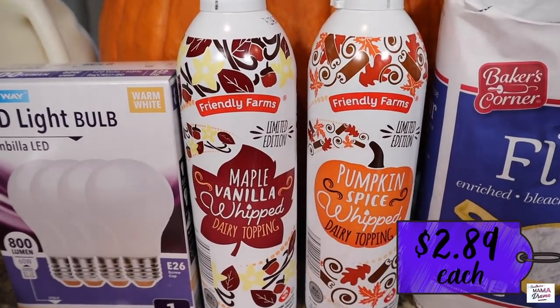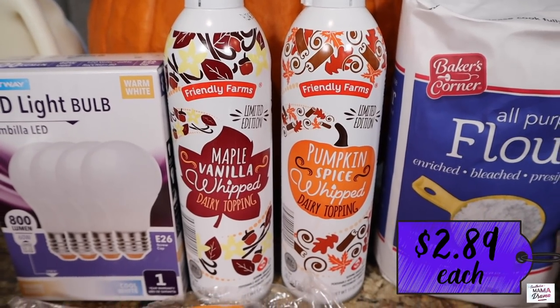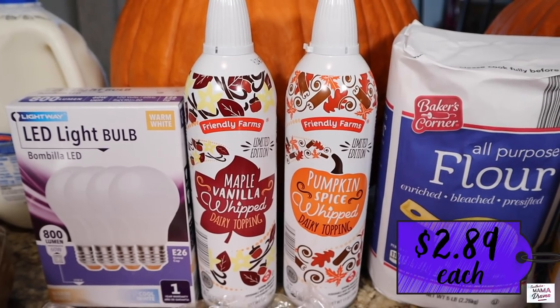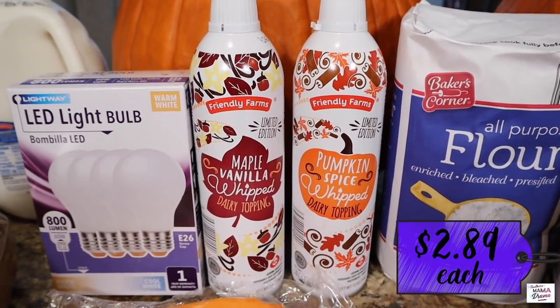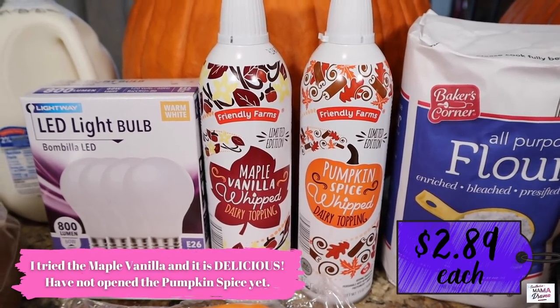I'm so excited! I shared on my Instagram story when I found these in the store. I had been looking for them for a couple of weeks — me and Tiffany over at Our Small Town Life have both been looking for these and I could not contain myself. I don't know which one I want to try first, but it's going to happen here in just a minute.